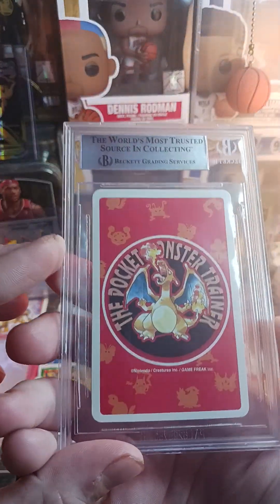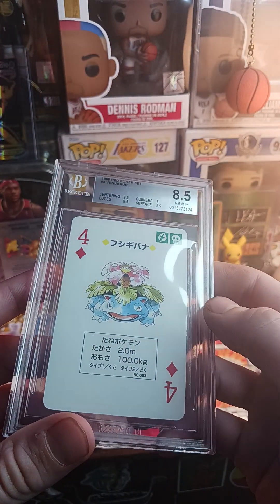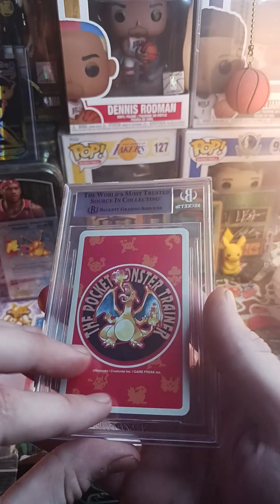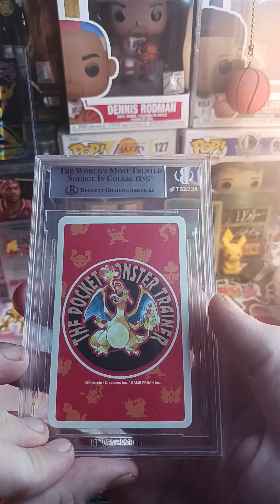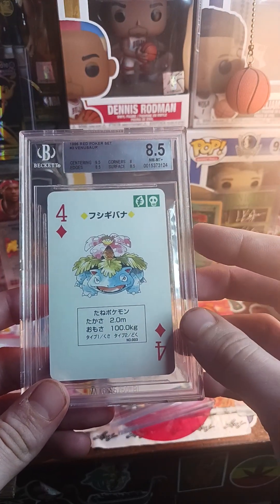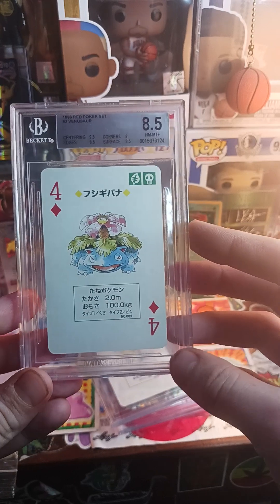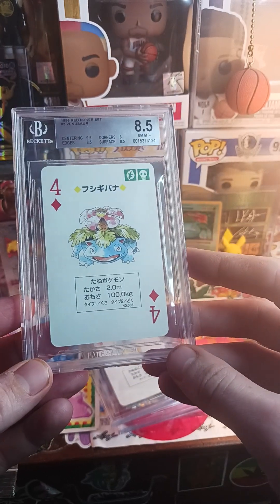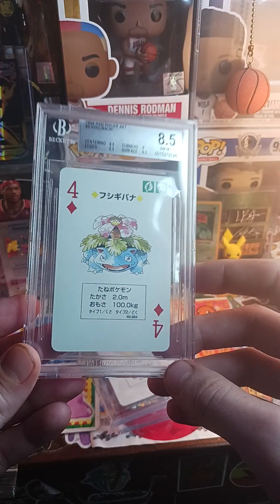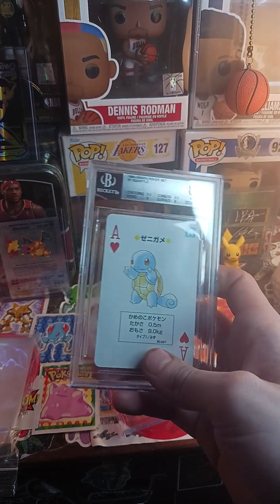The Venusaur graded an 8.5 — this is one of the main cards and it was a red back, which I actually bought as a single online. In my opinion red is the best color to have out of the three — I'd rank red, then blue, then green. An 8.5 on this, I'm definitely happy. This is a PC item, I'm not looking to sell this.